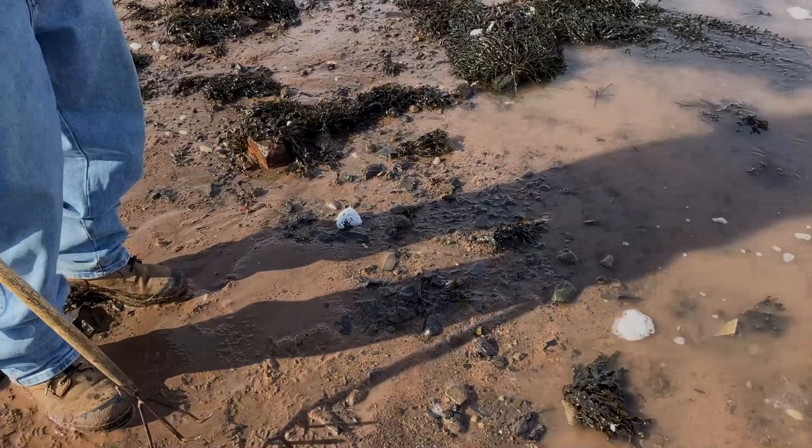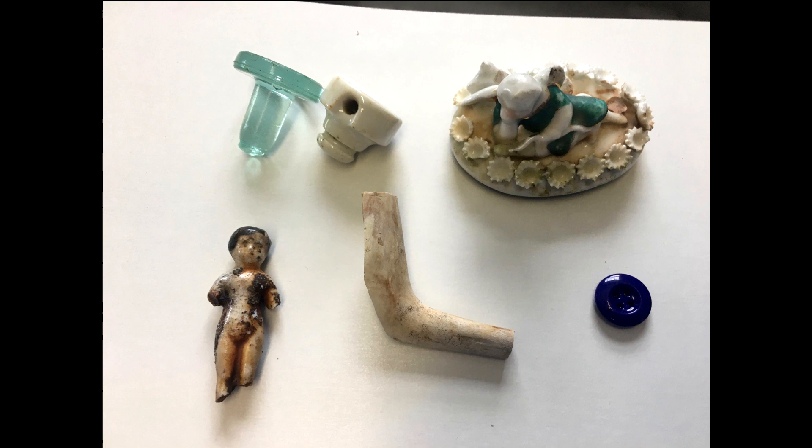Me and Mike spent about two hours out there mudlarking. Just found a couple of little odds and ends — nothing crazy. The little doll is pretty neat. Glass button too, I guess. It's all neat stuff. No great value to any of it. But if you don't go looking, you don't find. See you next time.